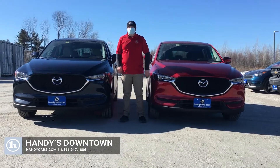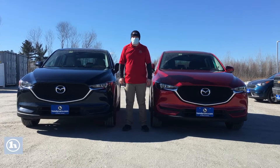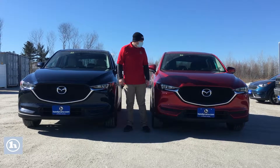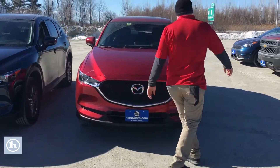These are almost identical with the exception of really the color of the exterior and the interior. I'll show you around first with this red one here by looking at the footage.